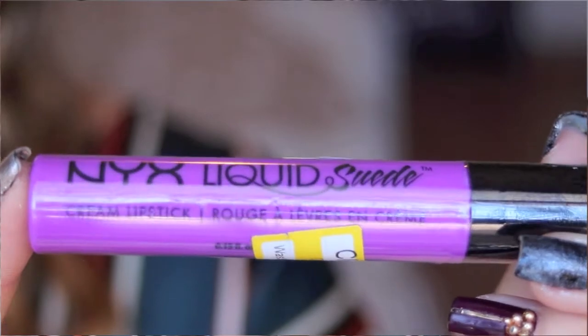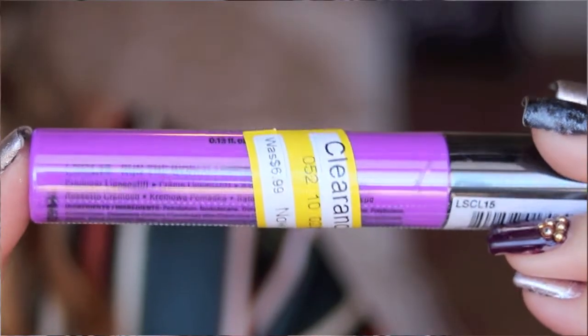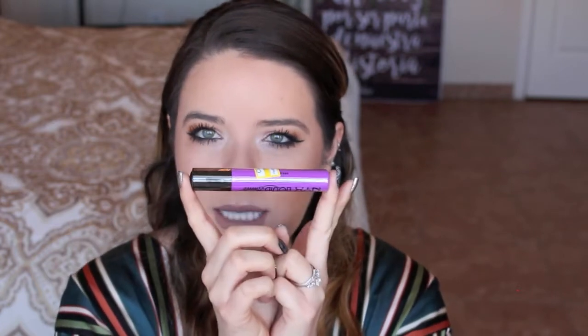And lastly from Target, also from NYX, I got the NYX Liquid Suede Cream Lipstick in Run the World, also on clearance for $3.48. When I saw it I was like, wow — I've never had a purple lip product. I usually mix my colors to get different shades, but this I just needed to grab. I think it would be gorgeous and I'm super excited for this for spring. A dark purple I think works really nice for spring.